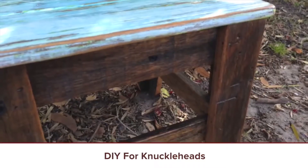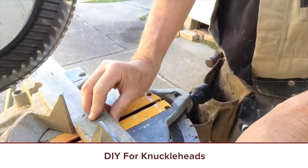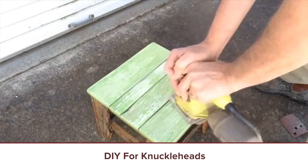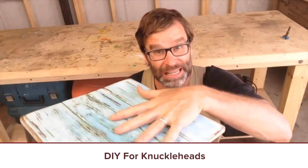How to Make a Stool by DIY for Knuckleheads — one good stool video deserves another. This is a really simple build that anybody can do, and it's got some recycled wood in it. The funny thing is he painted the top, ended up not liking the way it looked, sanded it all down, repainted it, and then sanded that down again to give it a worn look. A very cool little stool — check it out.